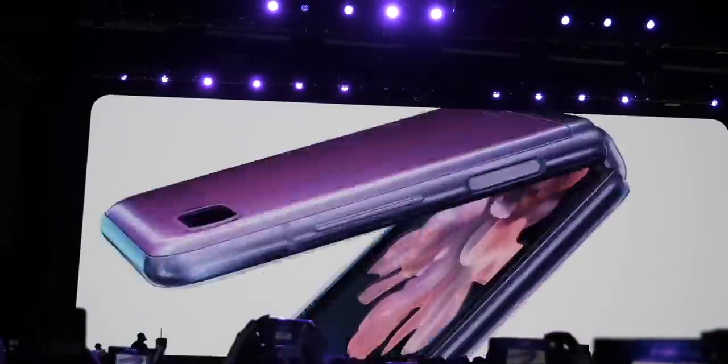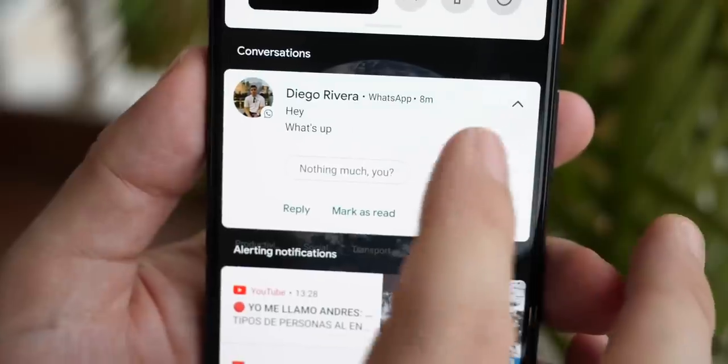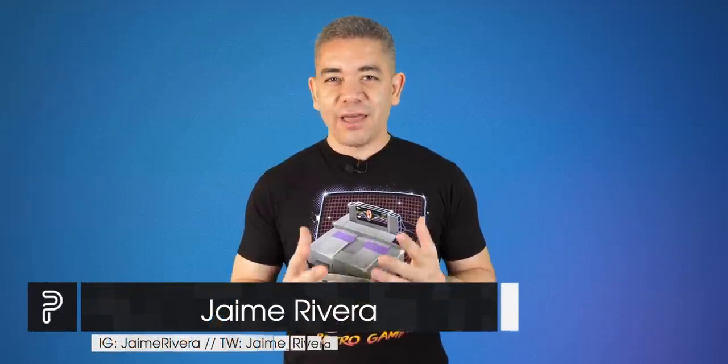The more I look at the leaks of the Galaxy Fold that's apparently coming, the more I feel that should have been the first generation design. The leaks and teasers of Samsung's Galaxy Unpacked continue as we're pretty much a day away. Apple just refreshed their iMacs, but it's not really the one we were expecting. And Google finally launched their alternative to AirDrop, but they need some help with a better name. I'm Jaime Rivera, and our thoughts and prayers go to everyone affected in the explosion in Beirut. We are all in shock with you. We are all praying for you. This is Pocketnow Daily.